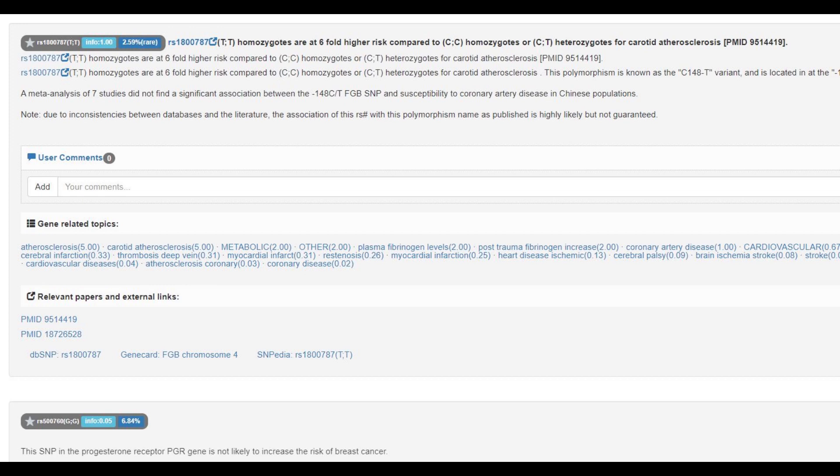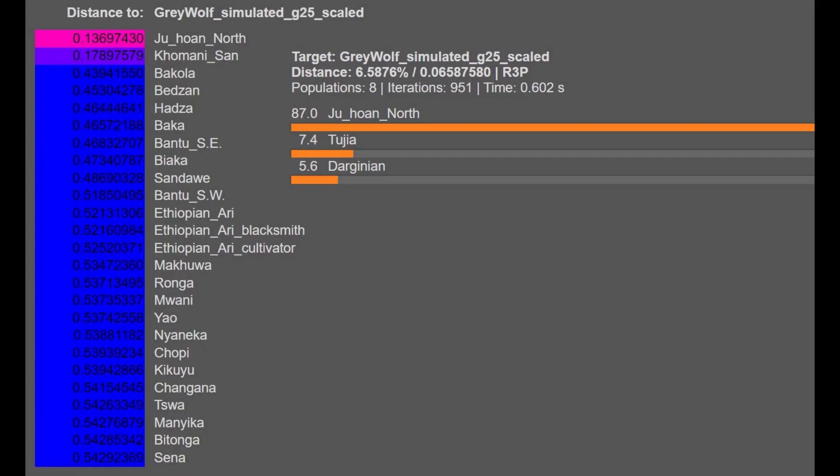He's homozygous for all of these variants, so we can assume that other wolves would have pretty much the same results here. We can assume that this is a typical result for a wolf in general. And now we're getting into the ancestry.